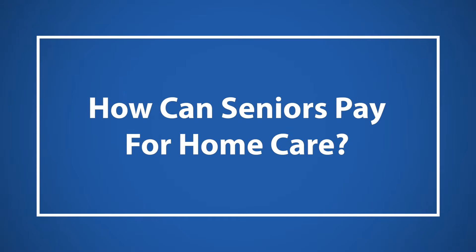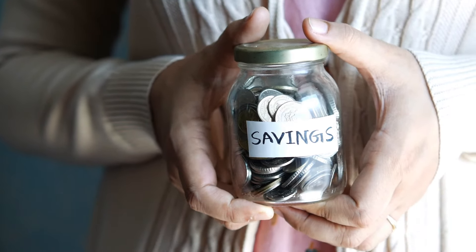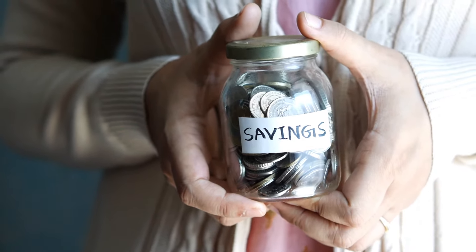How can seniors pay for home care? Figuring out how to pay for home care is a critical component of an older adult's long-term care plan. Here are five main ways to pay for home care costs.